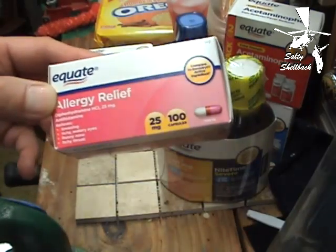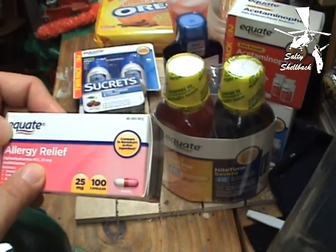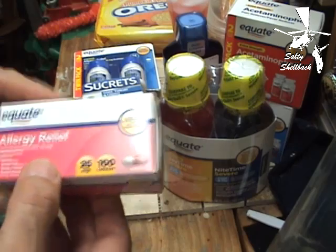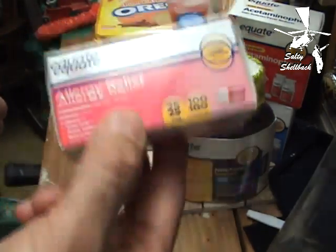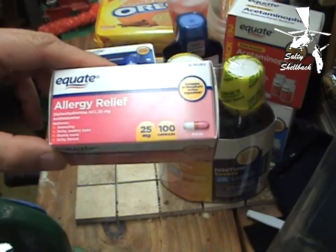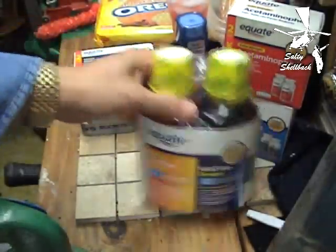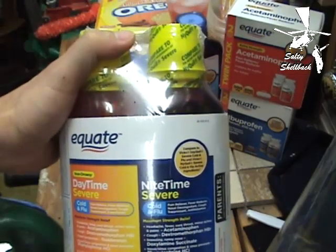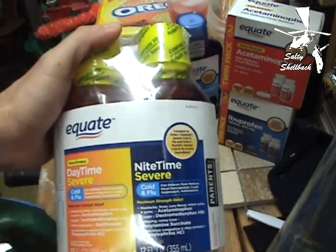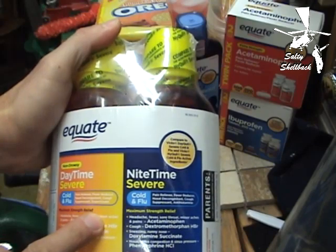Allergy relief — you can still get allergies in the wintertime; they're just different allergens in the air. What's nice about this is it helps some people sleep, but for others it winds them up, so if that's you, use it as a caffeine replacement in the morning. For me, if I can't sleep I'll take one — it calms allergy symptoms. I buy the off-brand; the active ingredients are the same. This was ten dollars versus fourteen or fifteen for the name-brand NyQuil — saved about five bucks.